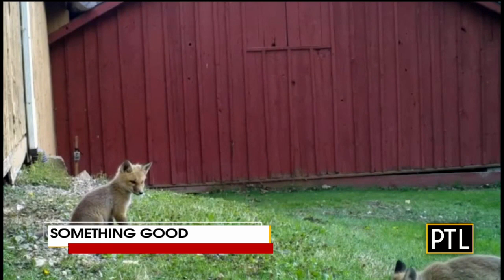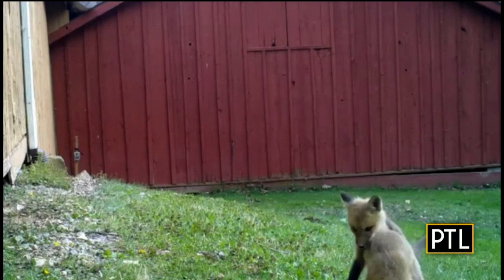It is time for today's Something Good, and I want to tell you, it is adorable. These are baby foxes. They're called kits. I didn't know that — I'm learning so much today. They're playing around there at Meadowcroft Historic Village. A wildlife camera caught them at the historic site in Avella, Washington County.